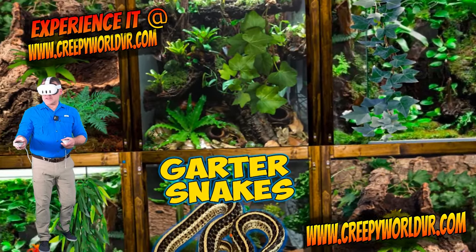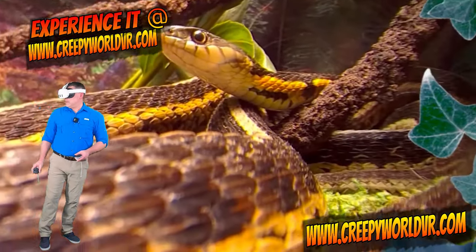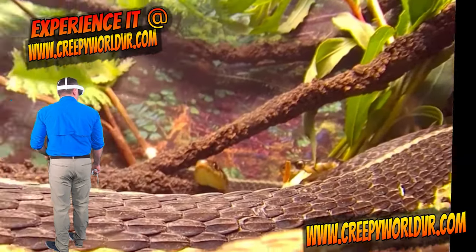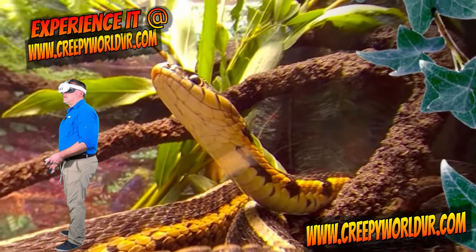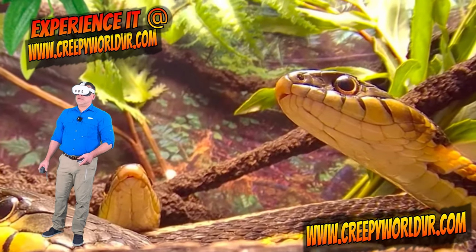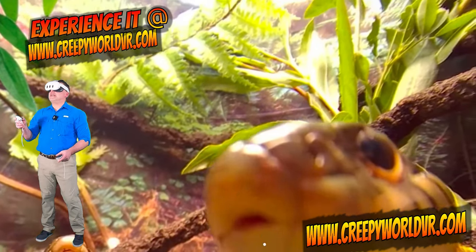Pearl garter snakes. Oh wow. Oh, that is cool. I think I just missed a big yawn there. Now what he's doing right now, flicking his tongue out, is smelling the air.